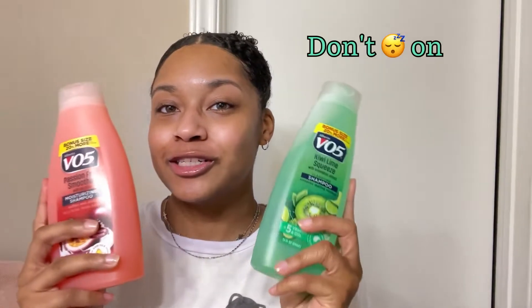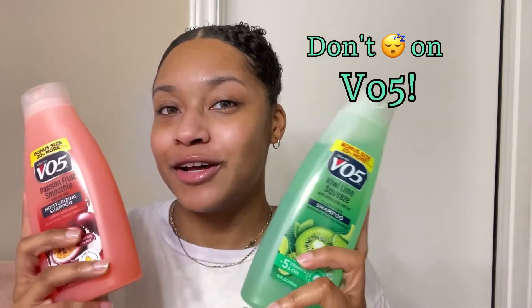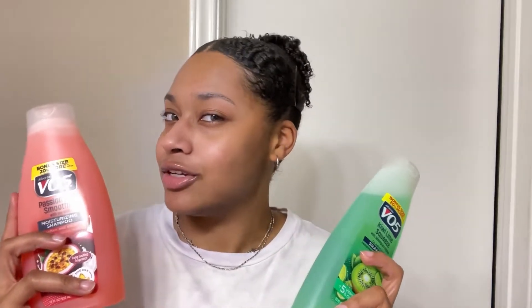This is just a short PSA. Don't sleep on VO5 shampoo and conditioner. This is a brand that you see when you're shopping around Dollar Tree or in your local grocery store, and usually you just kind of pass it on by without thinking twice about it. Or if you do stop and look at it, you're kind of like, hmm, this shampoo or conditioner is only 99 cents — what can it really do for my hair? Despite the claims, I'm not really sold on it.